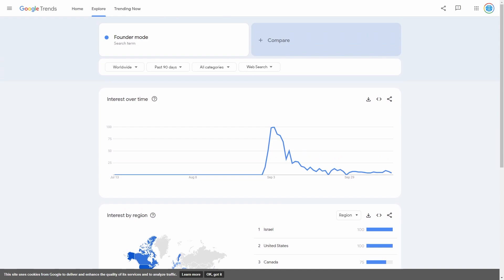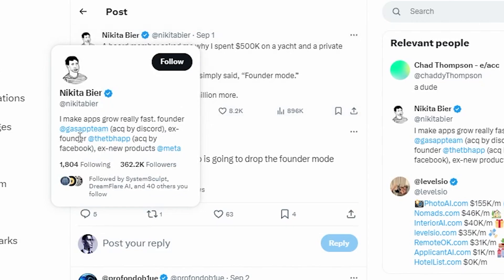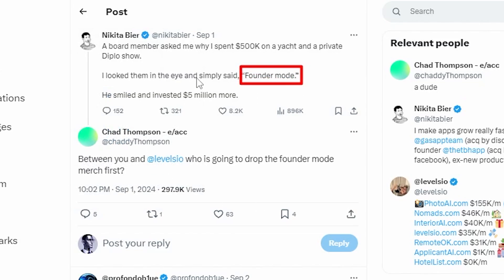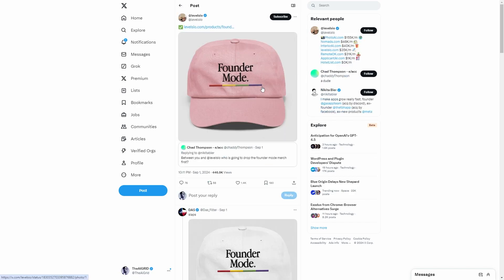You might be thinking: a new term in Silicon Valley, these startup guys have this new term called founder mode — how does someone link this back to a store where you can make money? Well, one person had the idea to actually create some merch around this. One guy in the startup space — the founder of this app and that app who used to work at Facebook — was memeing about founder mode. Then someone commented asking who's going to be the first to drop the founder mode merch. One guy actually decided to go ahead and do it. This guy is called Levels.io — anyone could have done this before him, he doesn't own the term, he just built something that there was already a demand for, and that's all entrepreneurship is about: satisfying the demand that already exists.